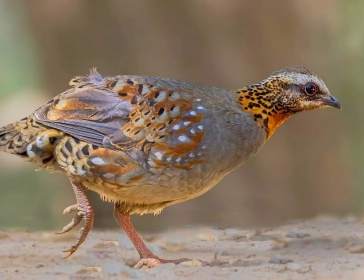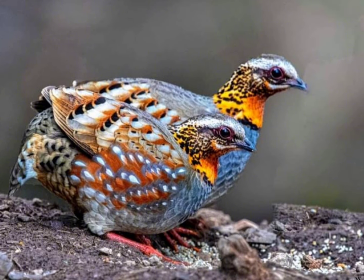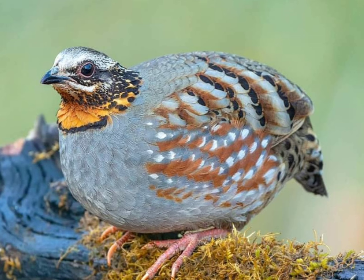Habitat. These partridges inhabit dense, moist evergreen forests and sometimes are found in adjacent secondary growth, usually at elevations ranging from 600 to 1,800 meters.